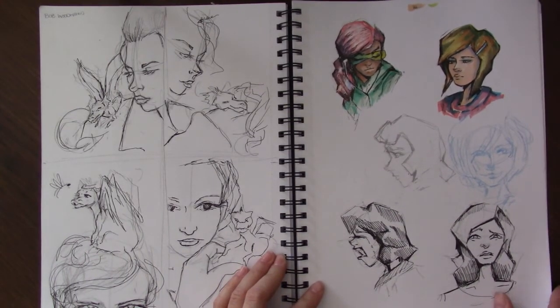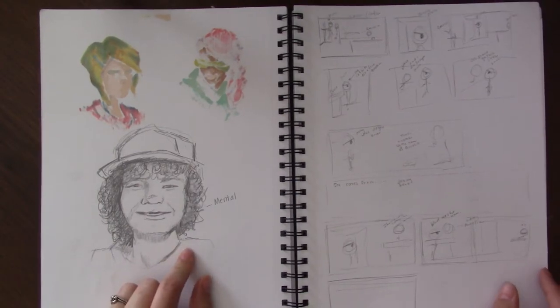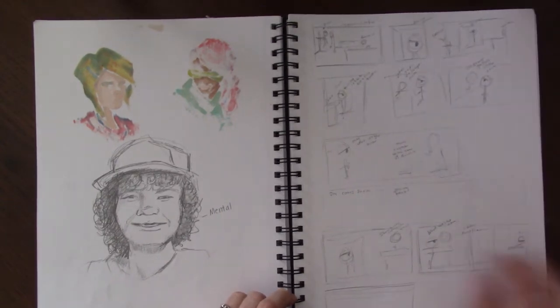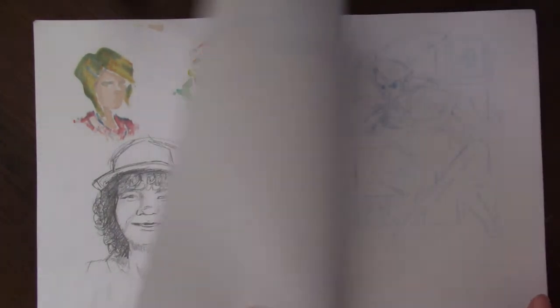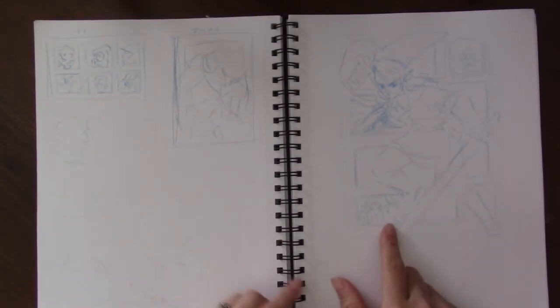These are just emotions — practicing emotions. Another kid from Stranger Things — I can't remember; I'm sure you guys will let me know in the comments. This was some rough layout stuff for the Seekers that I'm not using anymore.